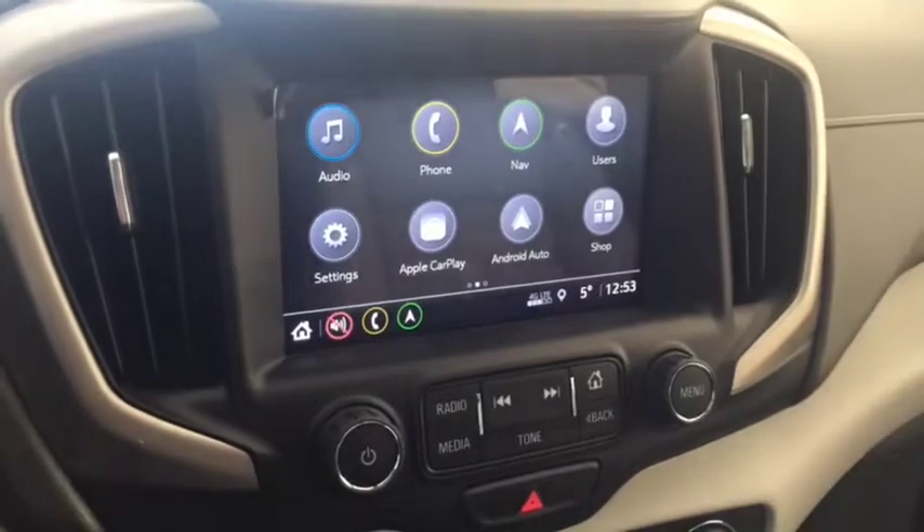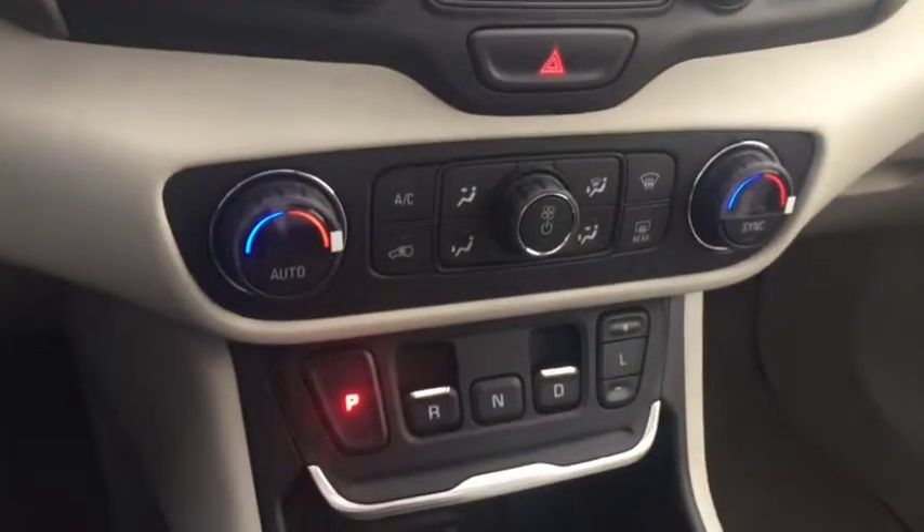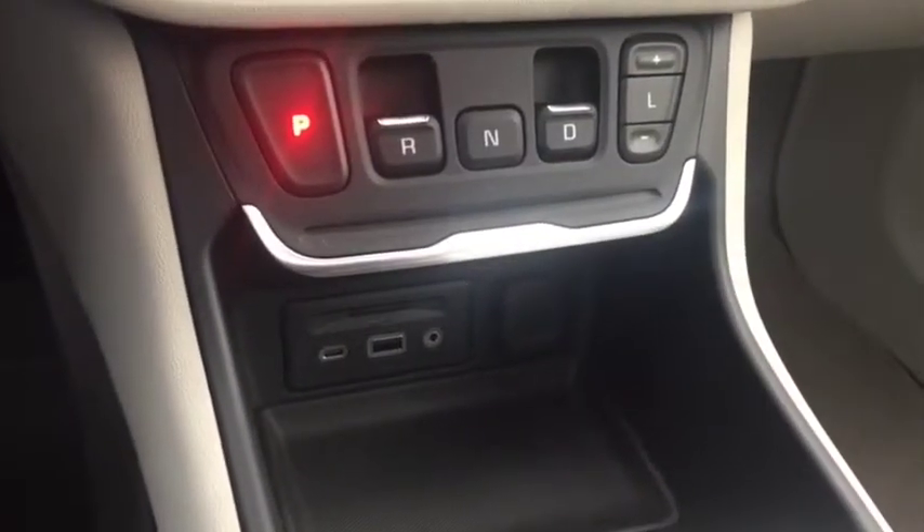There is a screen display with AM FM radio, Sirius XM radio, navigation, rear vision backup camera, climate controls, USB port, and auxiliary input.